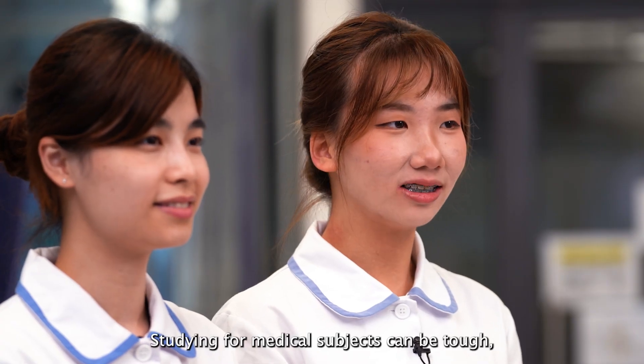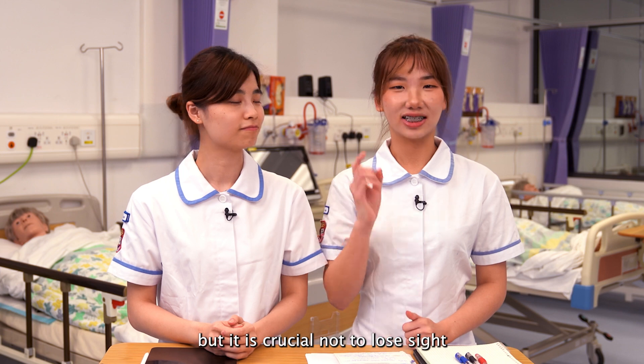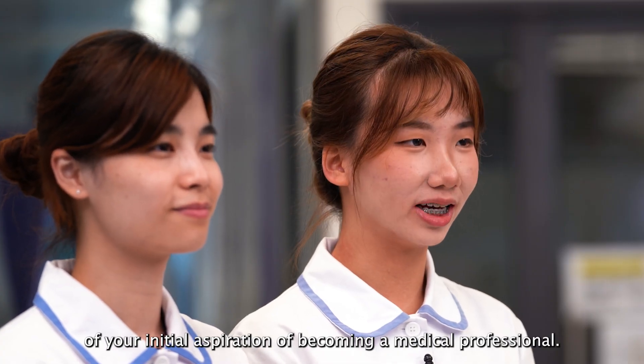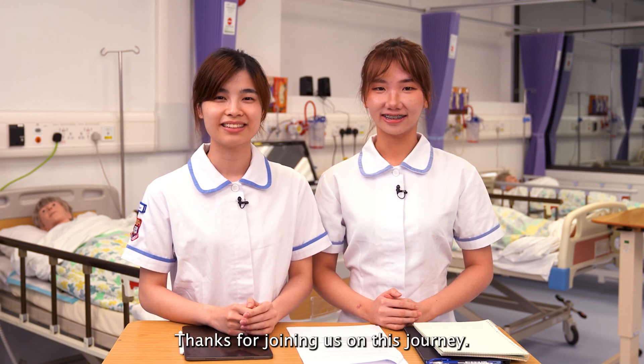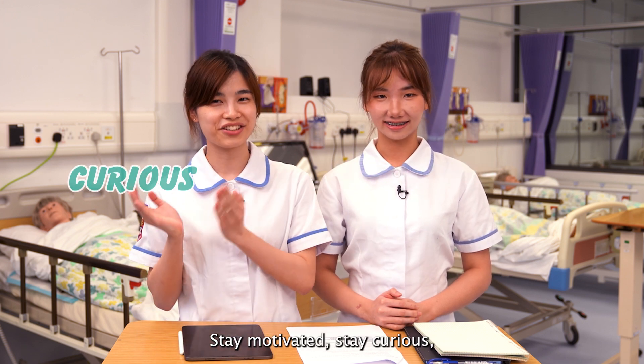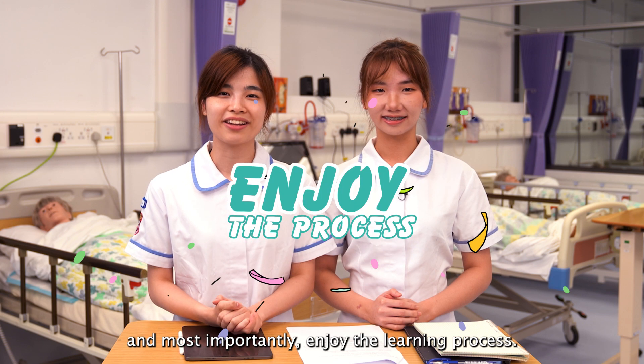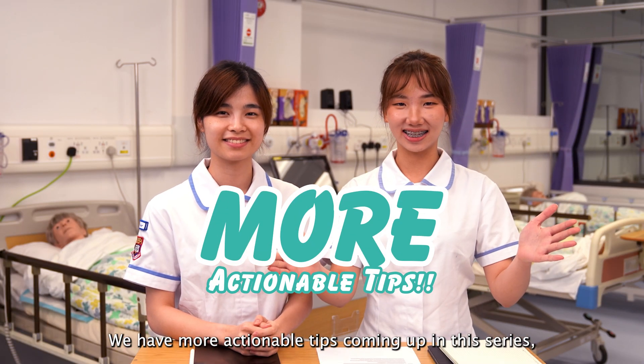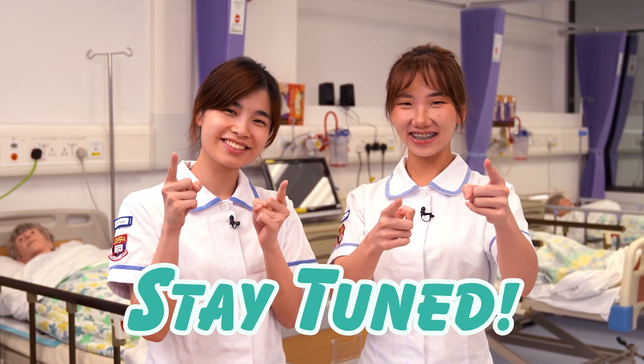Studying for medical subjects can be tough, but it is crucial not to lose sight of your initial aspirations of becoming a medical professional. Thanks for joining us on this journey. Stay motivated, stay curious, and most importantly, enjoy the learning process. We have more actionable tips coming up in this series, so stay tuned!